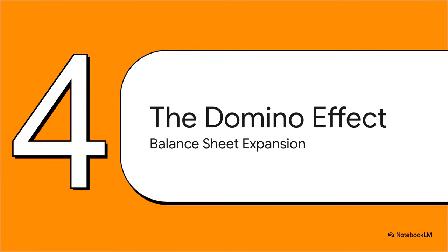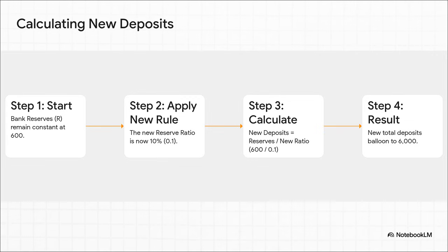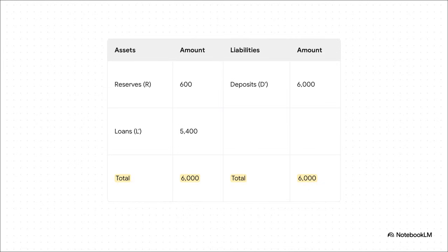With that key rule in mind — that the money base is constant — we can now watch the dominoes fall. The math is actually surprisingly simple. We start with our bank reserves, which haven't changed: still $600. But now that $600 only represents 10% of total deposits. So we divide $600 by the new ratio of 0.1, and suddenly the total deposits supported by those exact same reserves balloons to $6,000. On the brand new balance sheet, reserves are still $600, but now they're backing $6,000 in deposits — and the banks have created a massive $5,400 in brand new loans, all because one little rule changed.